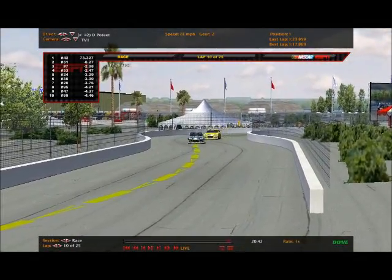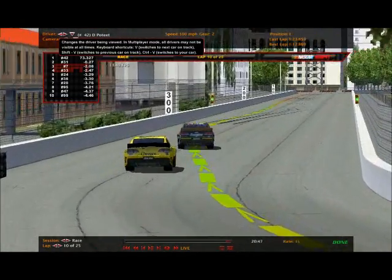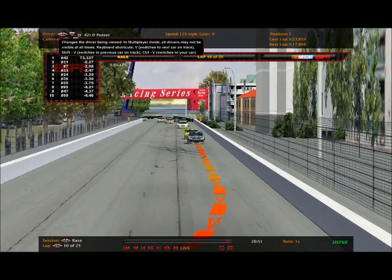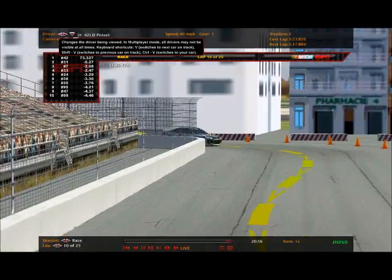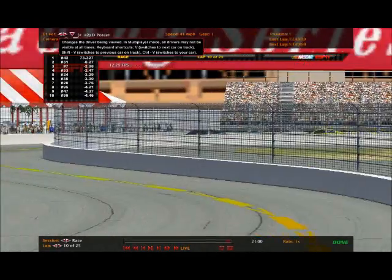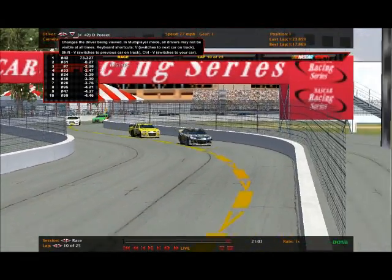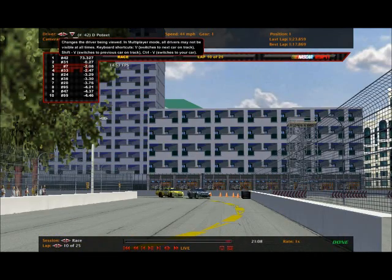Dylan Poteet has taken the race lead. They pitted at lap two - they can make it eight laps, so they'll have to pit one more time. That could set things up for a wild finish. It's Poteet now with Antony as him, and they've opened up a bit of a gap. Third place PJ Williams.